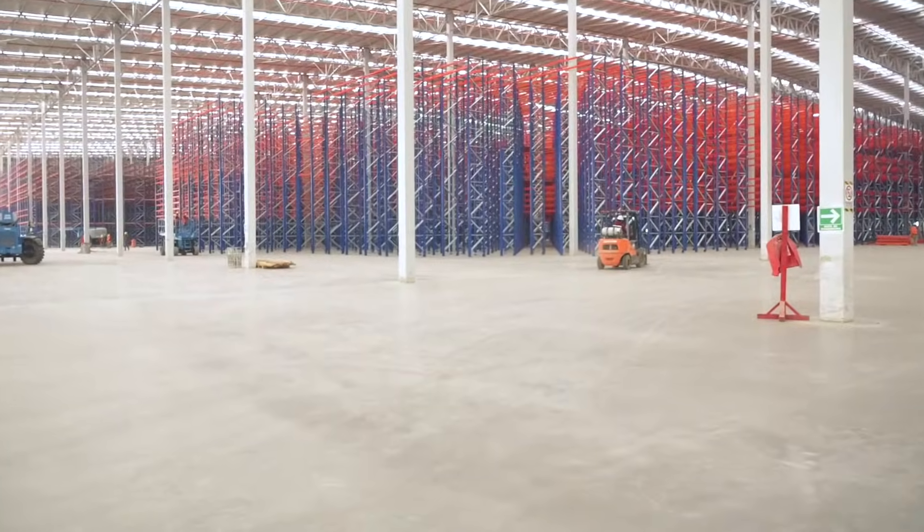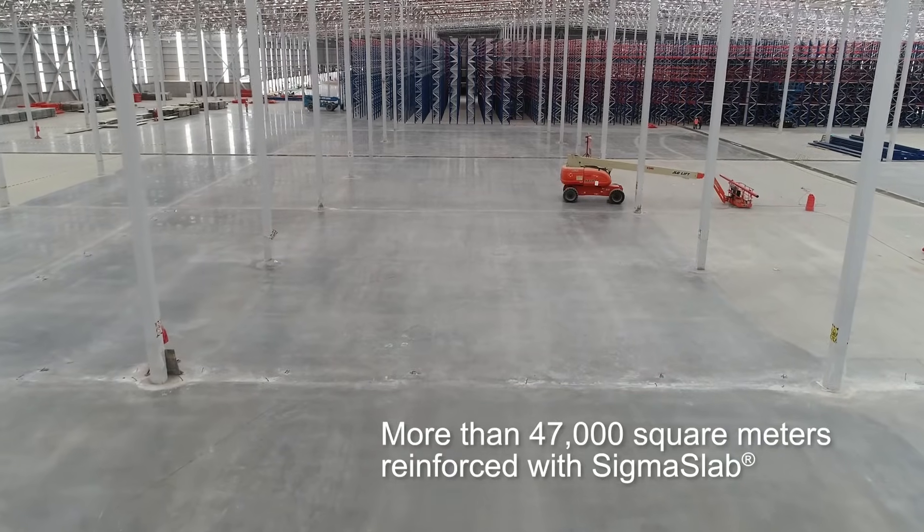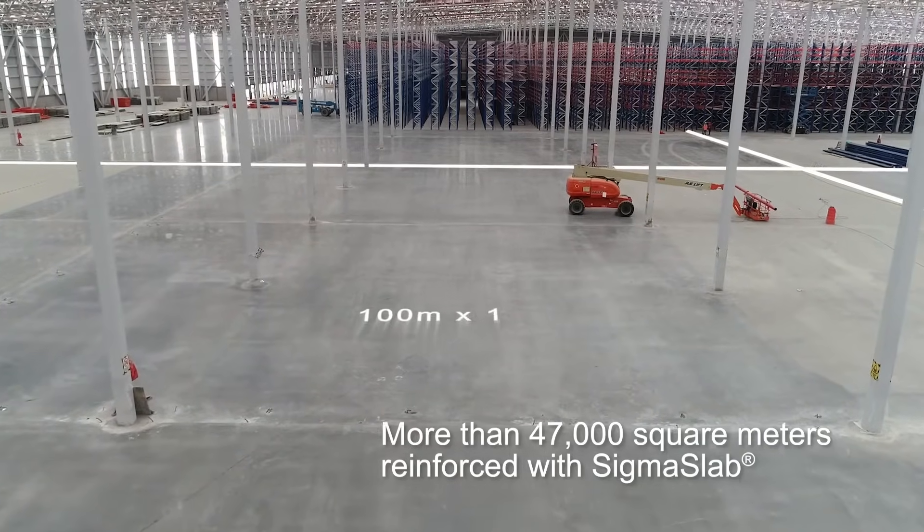For the Cobles Logistics Center, located in Texcoco, Mexico, more than 47,000 square meters of flooring was reinforced with SIGMASLAB Technology.